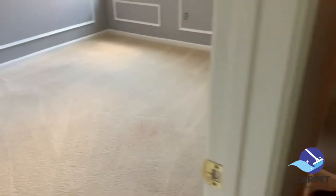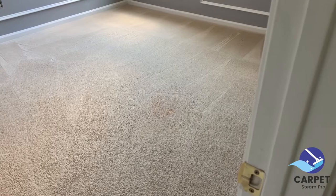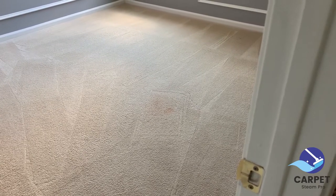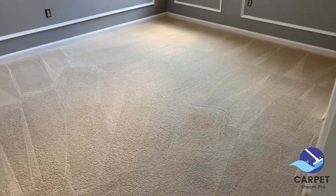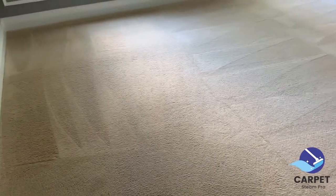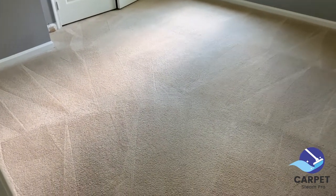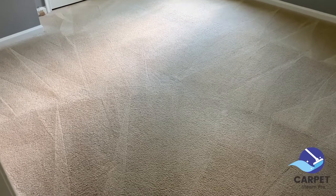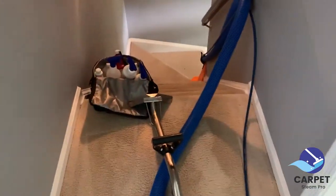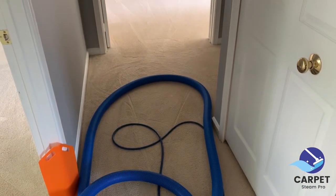As I said, this red stain — I don't know what it was, but it may be able to get lighter. It actually was darker than that. No carpet cleaning can guarantee they can get out any stains or spots, depending on what it is, how long it's been there, and a couple of other variables. So I have to finish the steps and then I'll be done here at this job. Stay tuned. Bye-bye.